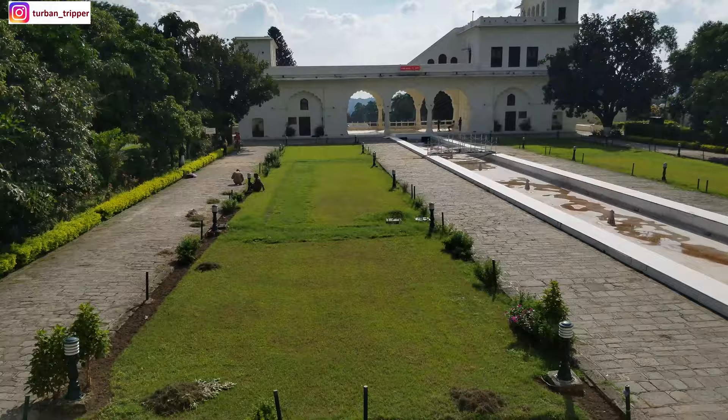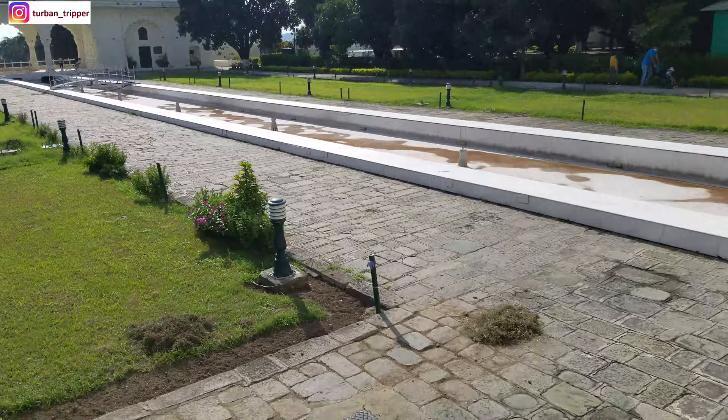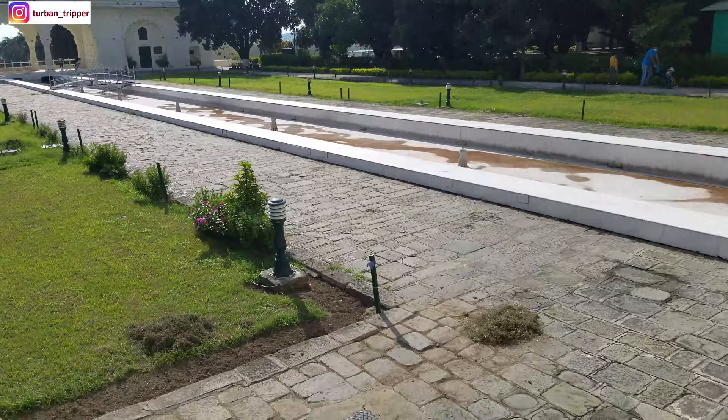From the Sheesh Mahal, we can see the Rani Mahal from the front. Coming back to the story — so Fidai Khan, who was the architect, and the local king had a scheme.